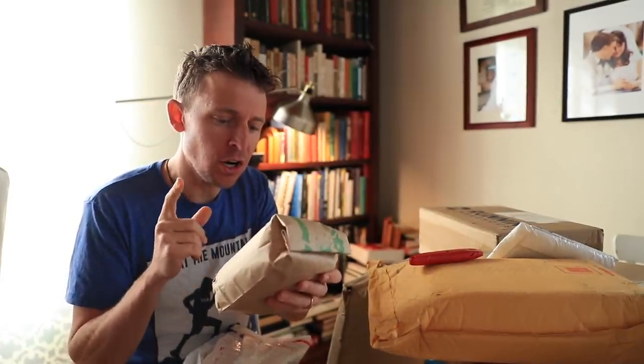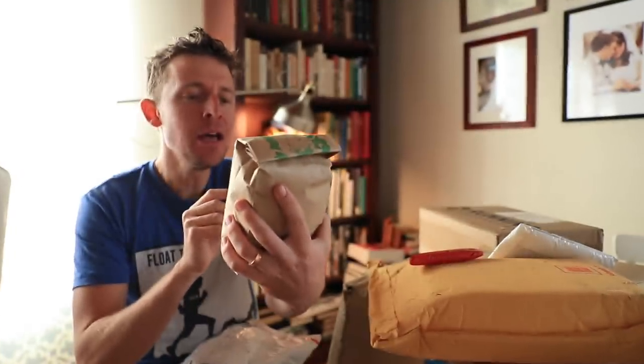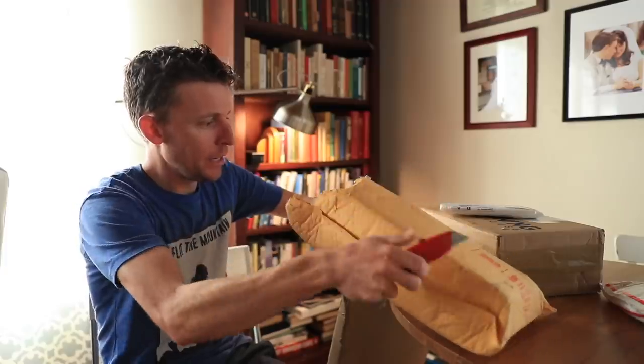This is a coffee company called Battle Sight Zero. What I do believe they do is that either part or all — some of the proceeds, some of their profit — is given to or donated to veterans who are starting businesses. They're out of Lawrence, Kansas. Battle Sight Zero. Thank you so much. Oh, it smells so good. Battle Sight Zero Coffee Company, established in 2020, and of course it's a dark roast. Awesome, thank you.